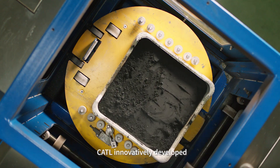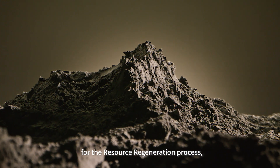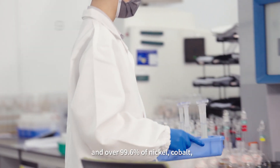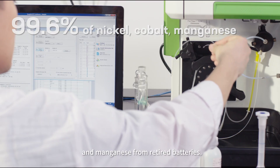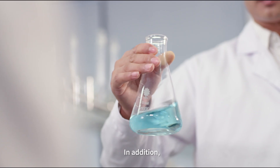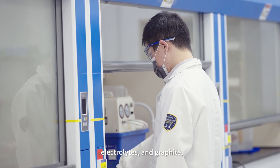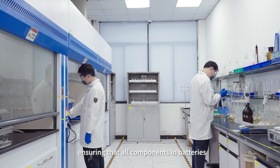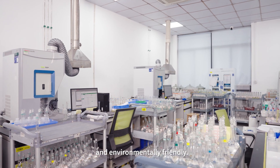CATL innovatively developed the directional recycling technology for the resource regeneration process, helping recycle up to 91% of lithium and over 99.6% of nickel, cobalt, and manganese from retired batteries. In addition, resources such as copper, iron, aluminum, electrolytes, and graphite can also be recycled, ensuring that all components in batteries are green, efficient, and environmentally friendly.